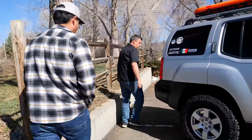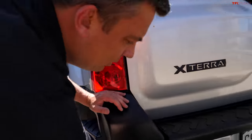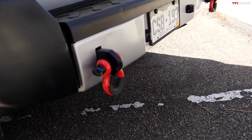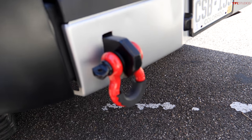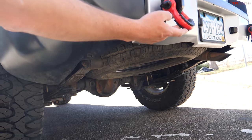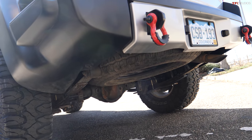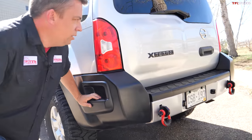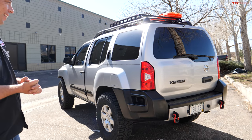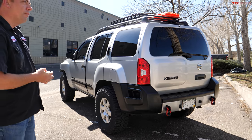Out back, Angel added rear recovery points. The vehicle had a factory hitch, so the recovery points literally bolt into the same holes the hitch used. He used Class 10.9 bolts — very high tensile strength. He's already put them to use, pulling out a couple of cars during a recent snowstorm using tow straps stored on the roof rack.